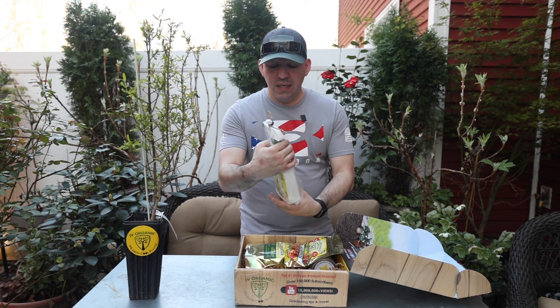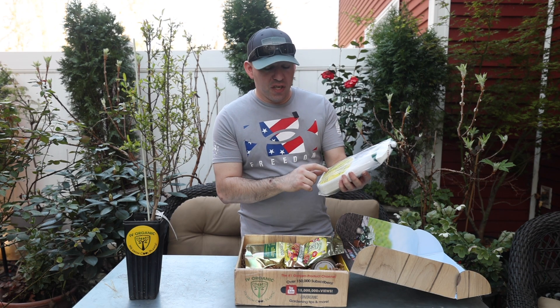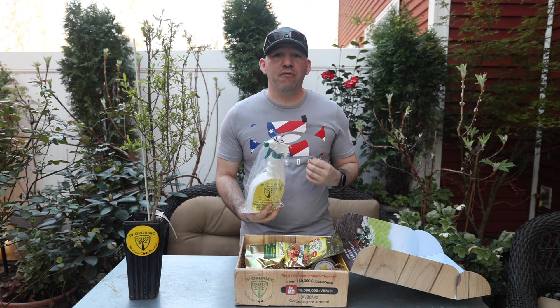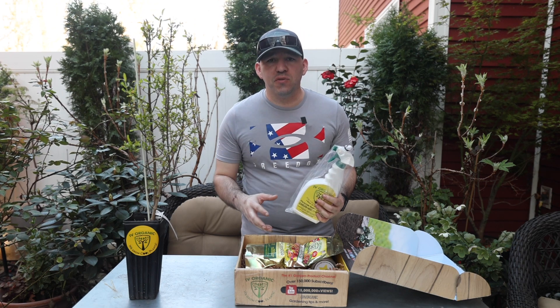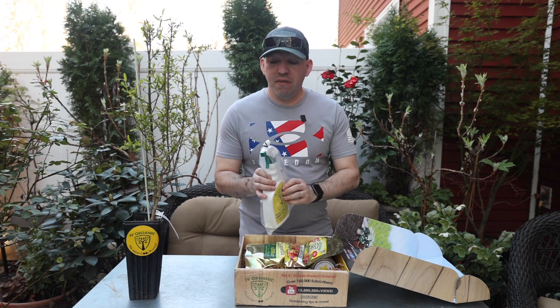The first one is this spray right here — a 3-in-1 Plant Guard. It protects against damaging sunburn, insects, and rodents. This spray we use on our roses to protect the foliage from any insects, and it's done outstanding. It's protected it quite well from black spot and aphids that like to crawl on the roses early on when they start to set buds. I do recommend this product if you're growing roses and want to keep them organically safe and free of insects.